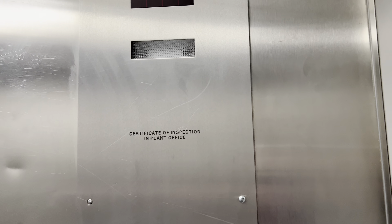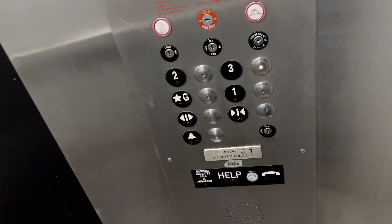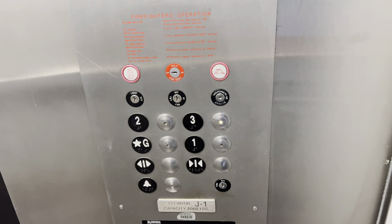This is the elevator at Building J at the Pima Community College, West Campus, Tucson, Arizona.